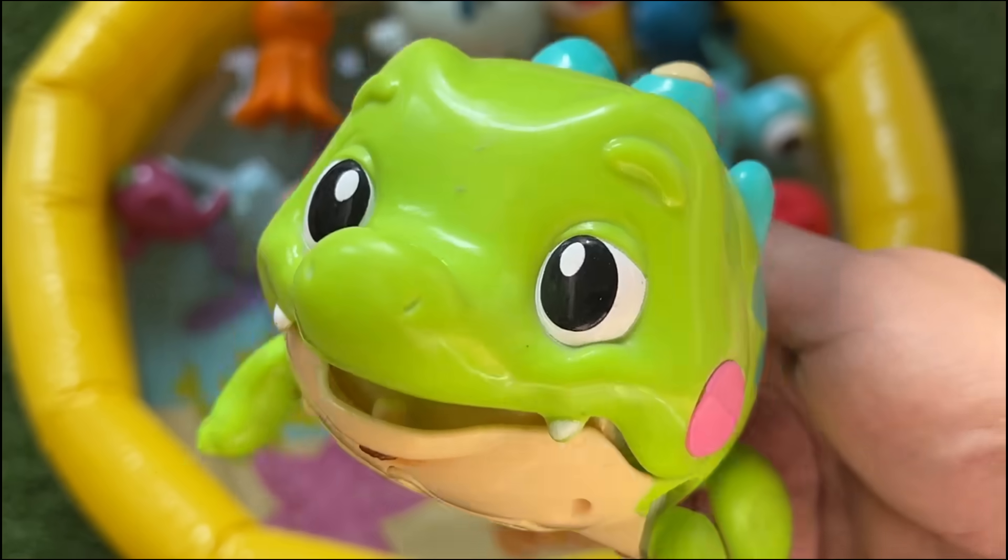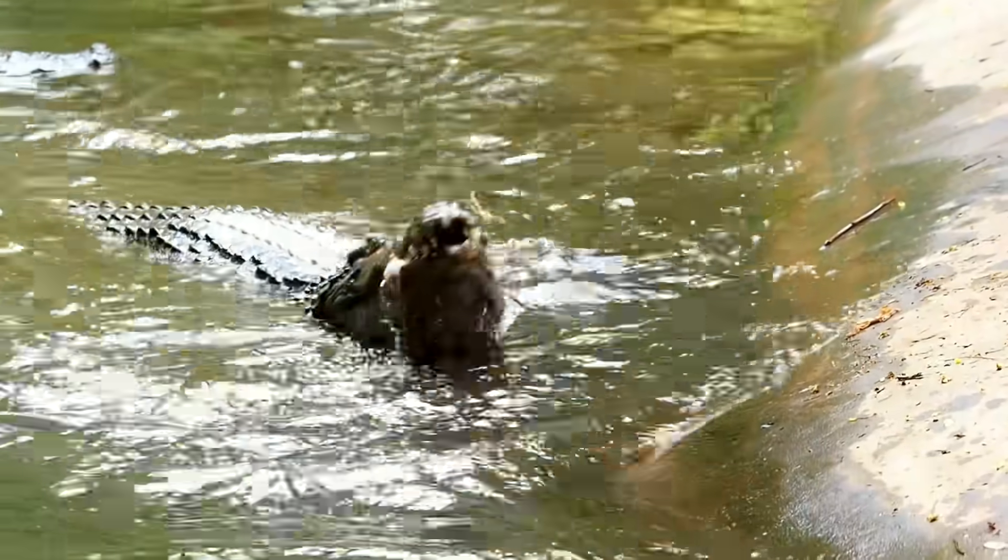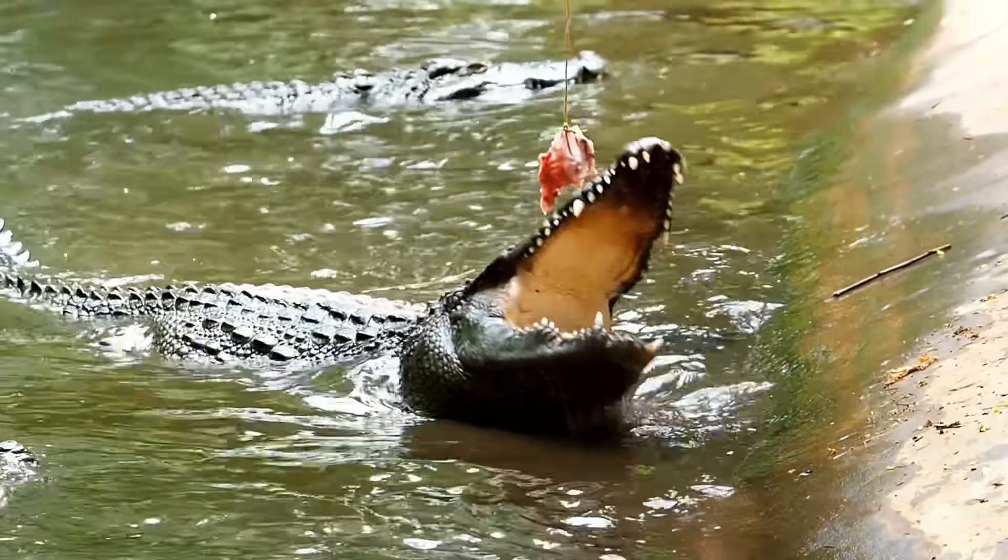One super cool thing about crocodiles is that they can't stick out their tongues. Their tongues are attached to the bottom of their mouths, which helps them eat without it getting in the way.